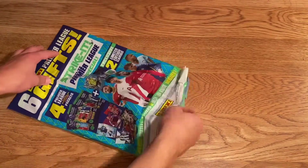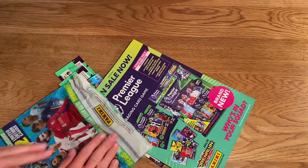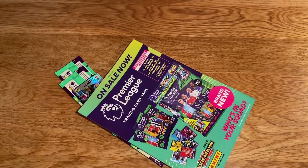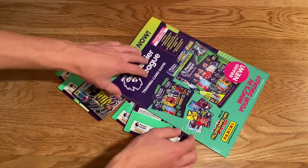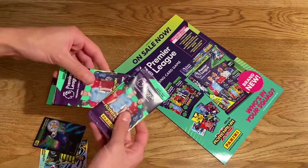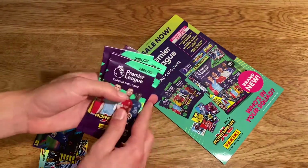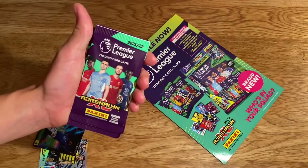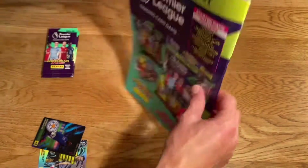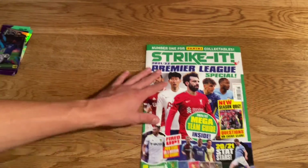Let's get all the contents out. We'll shake it to make sure everything's out, set the magazine aside, and here is everything inside. We have four packs, though it's a bit odd — there are only five cards per packet instead of six, which is a bit stingy. I'm not sure why they've done that with this magazine. Then you've got the two limited editions, which we'll run through in a minute.